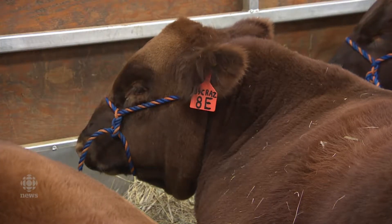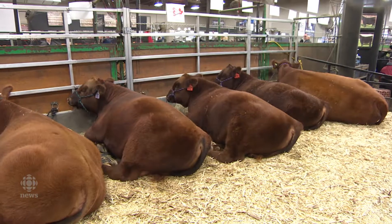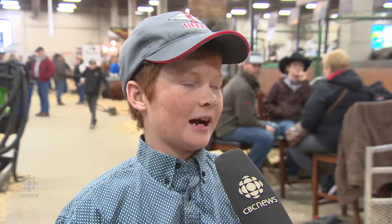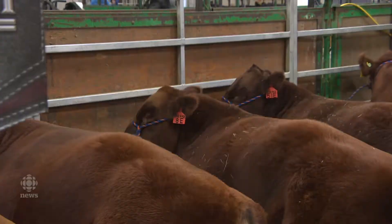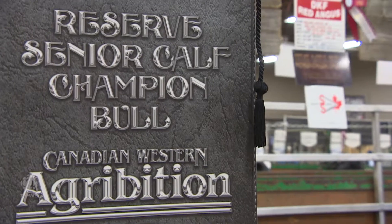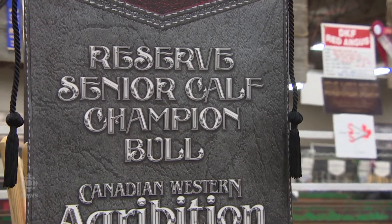The one I sold is named Racer. His half-brother is Rusty, and the cow I brought is named Little Red. You've got to get them halter broke so you can lead them, and then you've got to fit up their legs and comb stuff into them and clip them up so they look good.